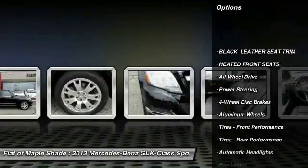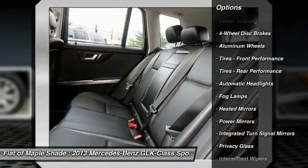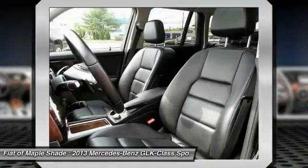Keyless entry, traction control, power passenger seat, anti-lock braking system, all-wheel drive, stability control, leather-wrapped steering wheel, Bluetooth, power steering, adjustable steering wheel.